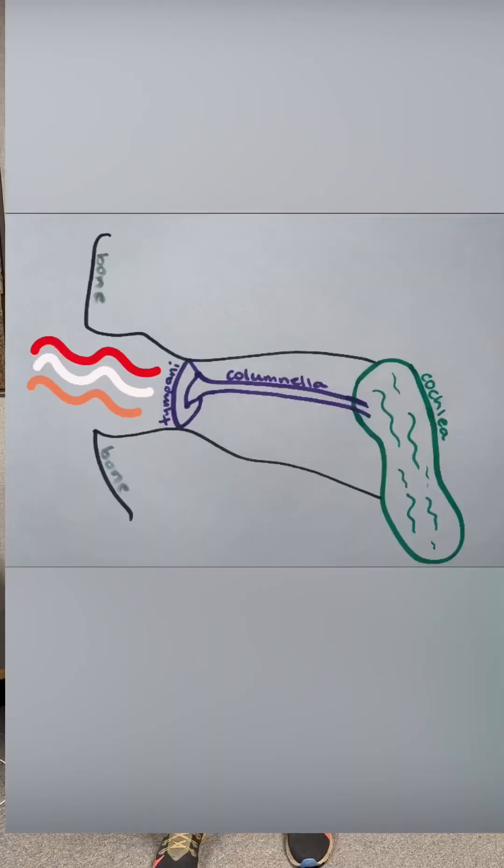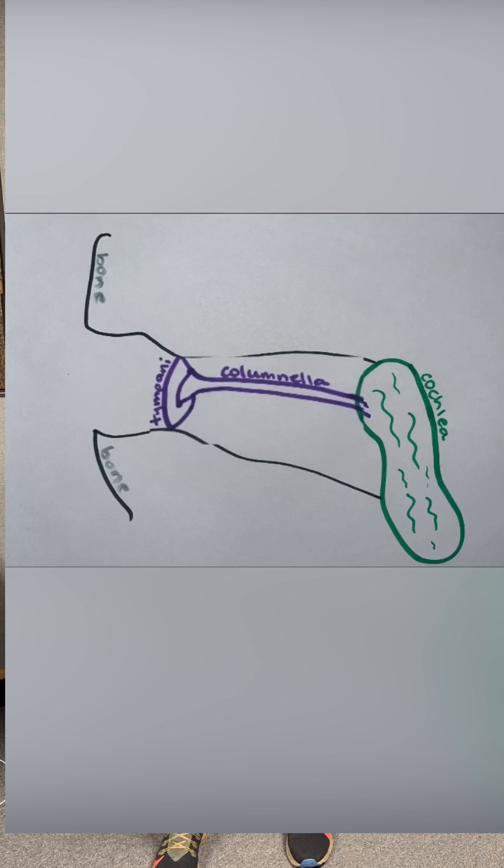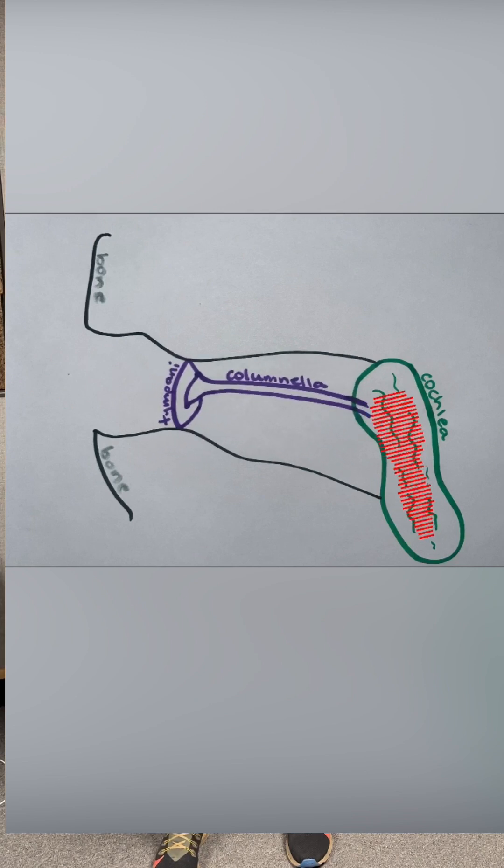What we don't know, and what we haven't known for a really long time, is how their middle ear actually works — to transfer sound waves that are in air into mechanical energy in the middle ear, into pressure changes in the fluid-driven inner ear. It's the same with human ears, but birds have a very different mechanism.